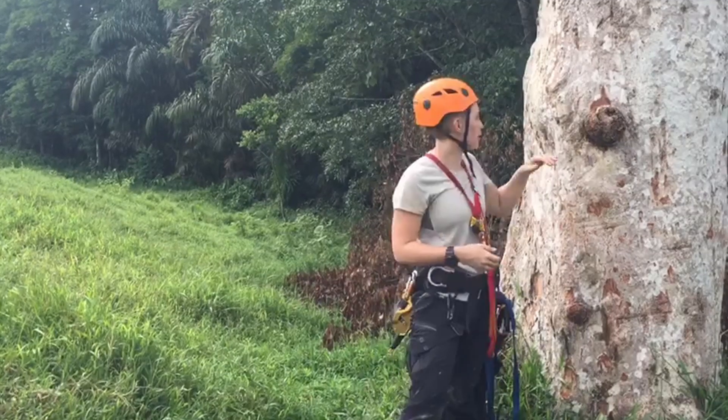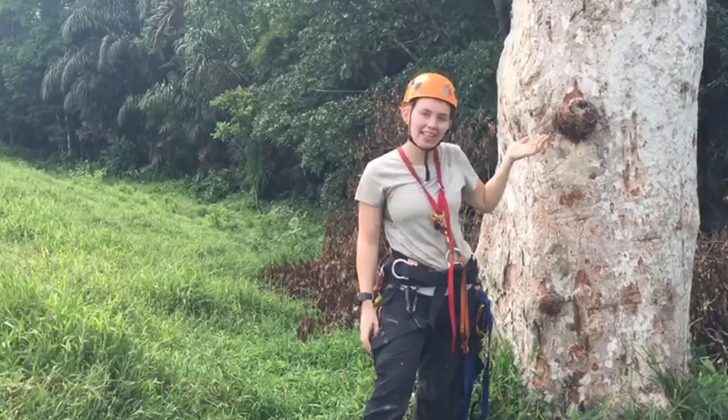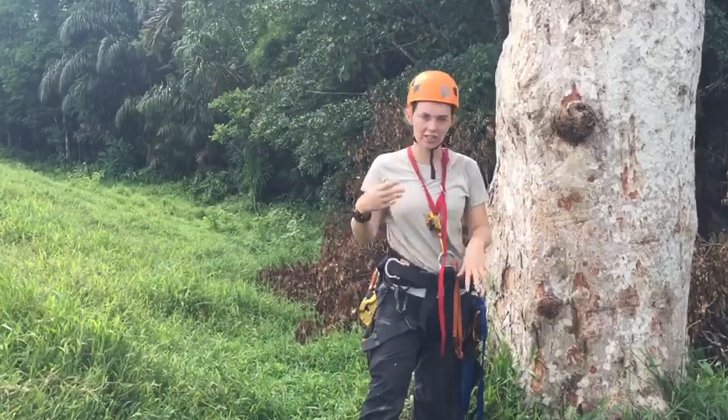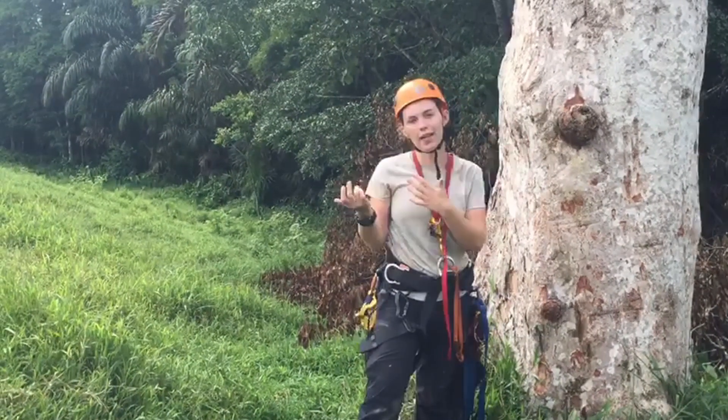We're going to show you a couple of our nest trees, like this one here. We're going to show you the chicks that are in these nests, we're going to show you how chicks fledge, and we're also going to talk a little bit about how we find our trees and how we name our trees.